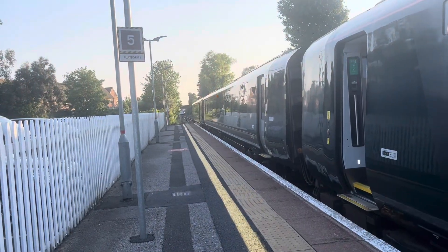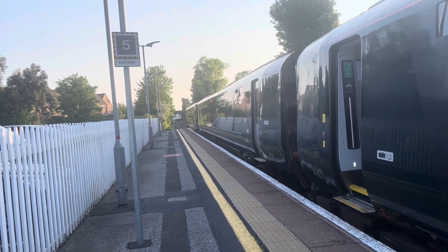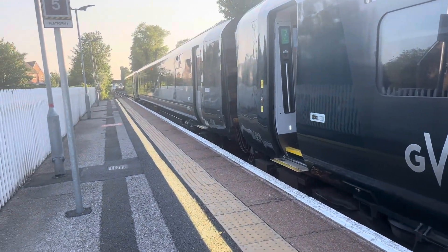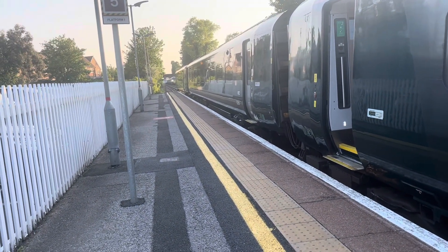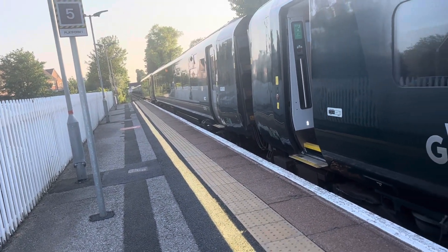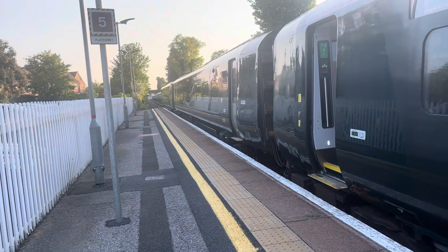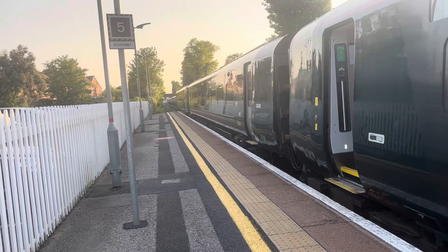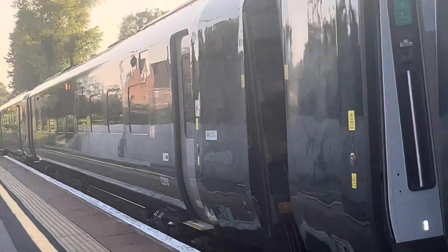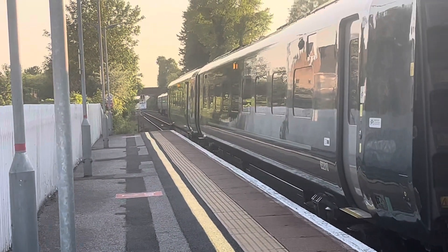Arriving in behind is the delayed 1916 Great Western Railway service from Newquay to London Paddington, and that train is running about 20 minutes late. Not going to be able to get the number on it at this time, but hopefully the Plymouth service will depart so we can film the Newquay service departing.